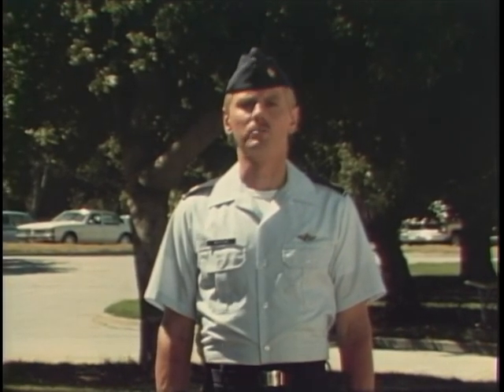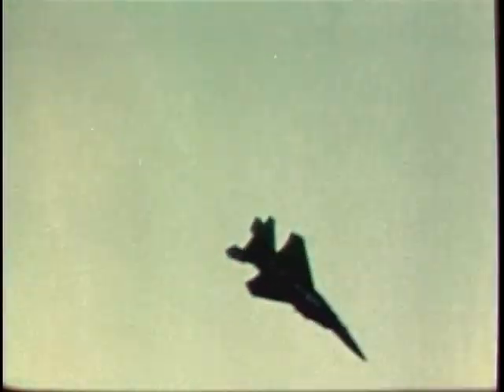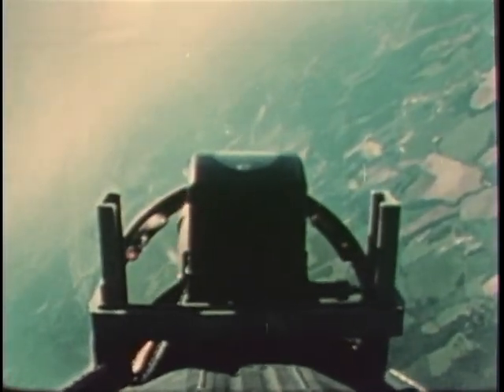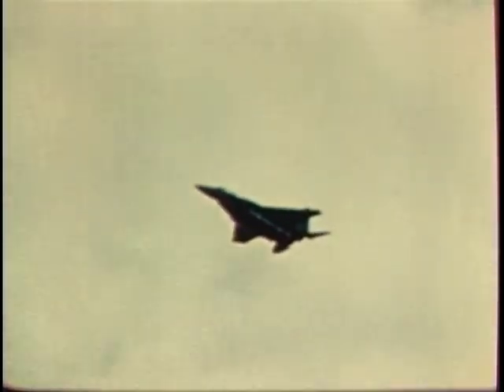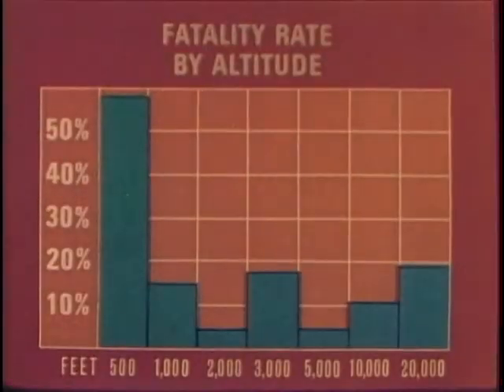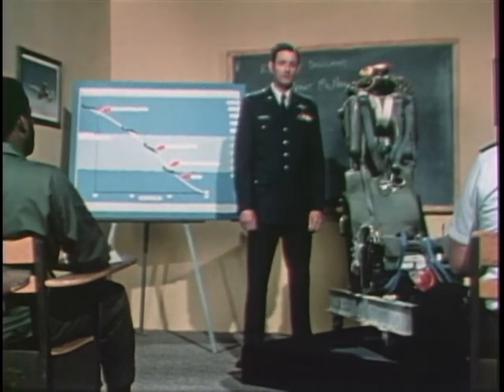There is evidence suggesting that many air crew members interpret escape system improvements as additional time to overcome an emergency. This is not why escape systems are improved — they are improved to give crew members a better chance to escape. Yet escape technology is still having a hard time keeping pace with improved aircraft performance, more complex missions, and more low-level flying. There must be time for the ejection sequence to fully operate prior to ground impact. Delaying the decision to leave an out-of-control aircraft is the single most critical factor in determining the success or failure of in-flight escape, particularly below 500 feet.